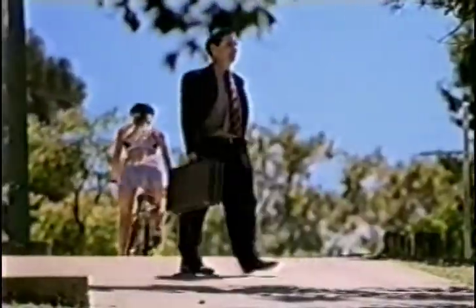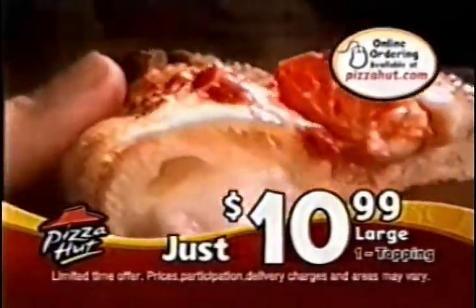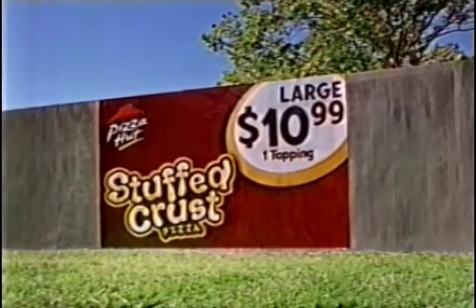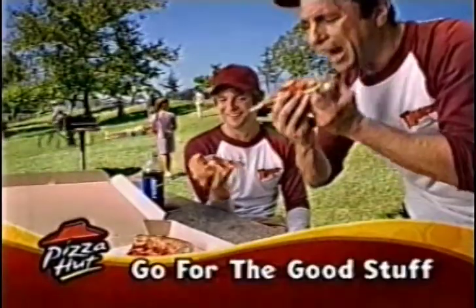Backwards is back. The stuffed crust pizza from Pizza Hut — melted delicious cheese stuffed inside a golden brown crust. You just gotta eat it backwards. And it's only $10.99 for a large one-topping. That's money back in your pocket. For the pizza you eat backwards, go for the good stuff.